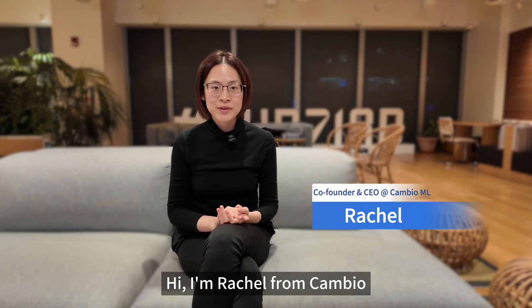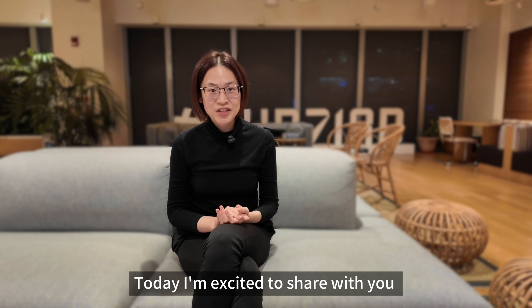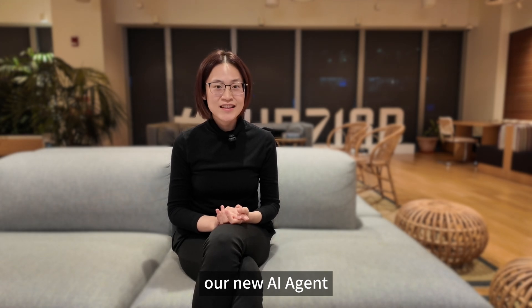Hi, I'm Rachel from Campbell, and today I'm excited to share with you our new AI agent, Anagen.ai.